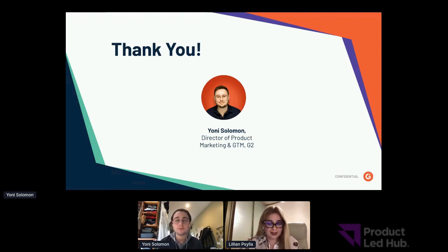Thank you so much Yoni — it was an amazing presentation. I wish you all the best and hope we meet again in the future. I love talking to all people in product, so please reach out to me on LinkedIn anytime if you'd like to talk more about product marketing. Thank you, have a nice day!